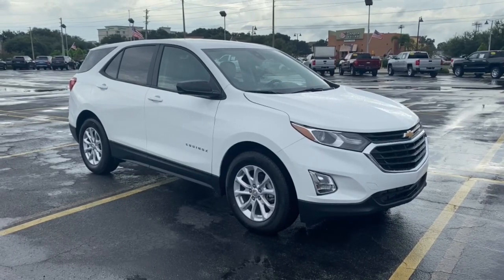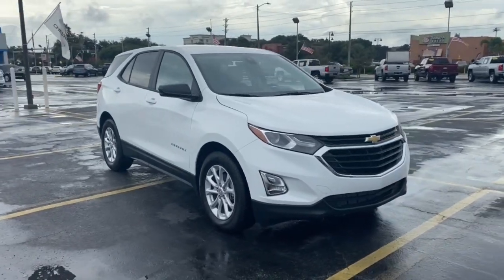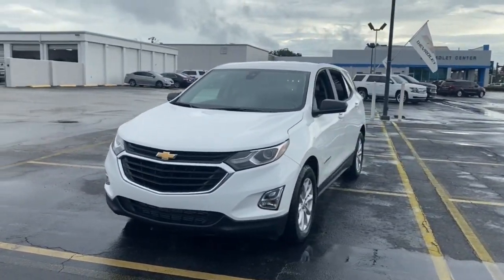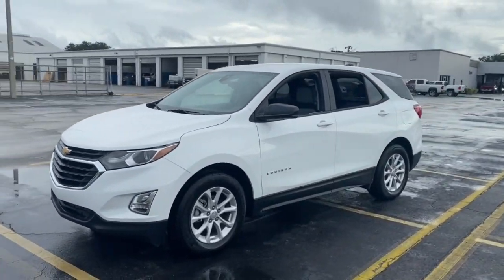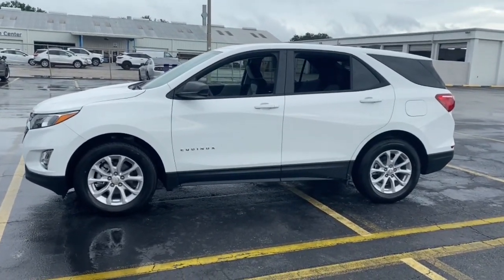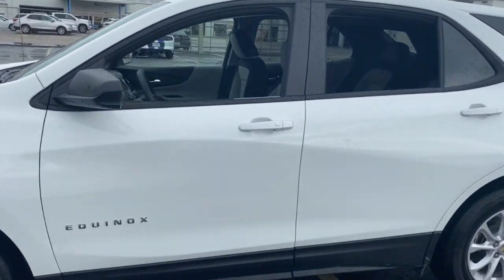Looking for your dream car? It could be the 2021 Chevrolet Equinox — the small SUV with a big spirit of adventure. Passenger-friendly, loaded with safety features, and great for hauling cargo. It's an ideal family car.